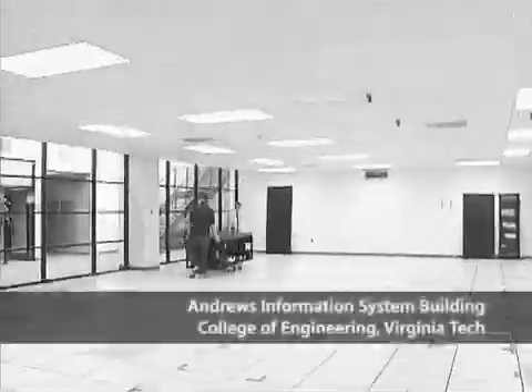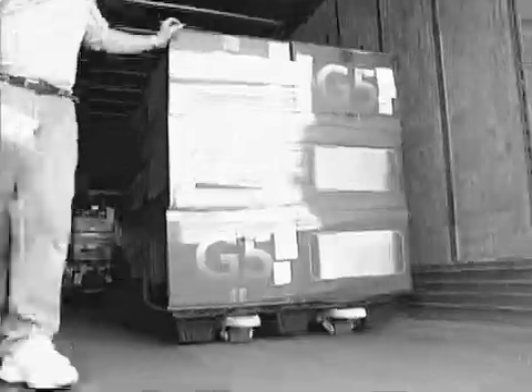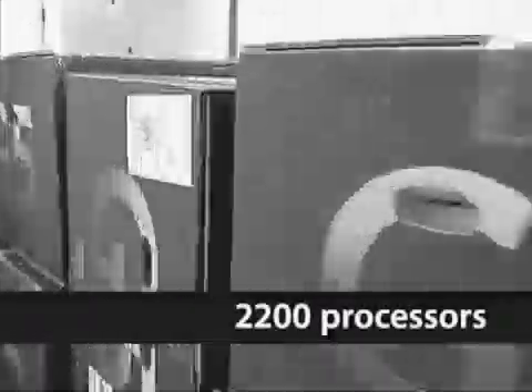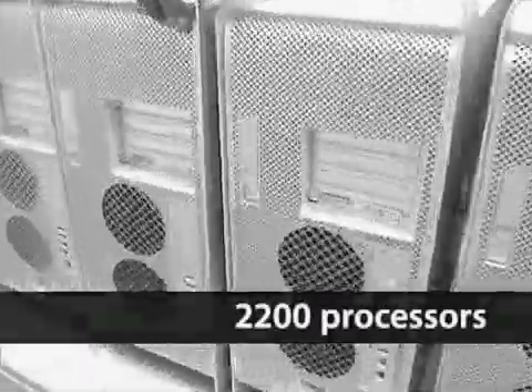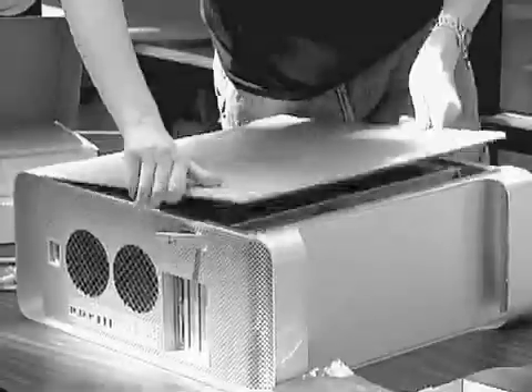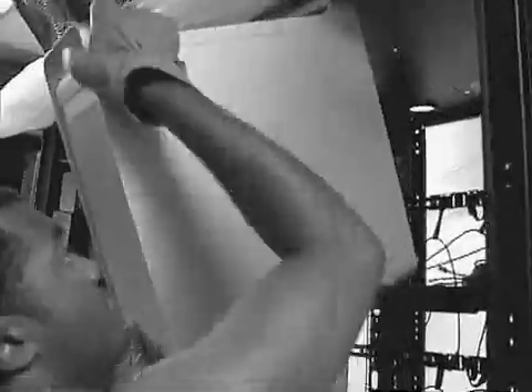Nobody has ever bought Apple technology and put together a large-scale scientific computer before. The guys at Virginia Tech were able to assemble quite an impressive system based on 1,100 G5 boxes, 2,200 processors in that configuration, reaching in excess of 10 teraflops worth of actual achieved performance. The machines and the network interface cards arrived in early September, and that was less than three weeks that the whole thing was built and put up.